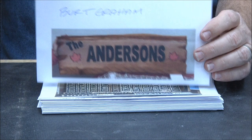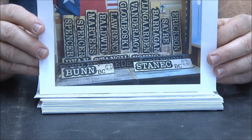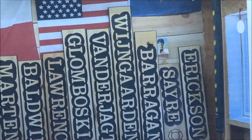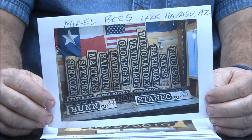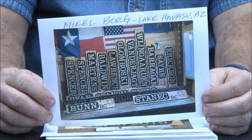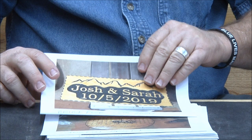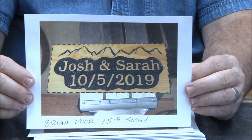Michael Borg — or Michael — he's from Lake Havasu, basically a neighbor. This sign is for his fellow firefighters. Great job, beautiful work. I love it. He's just right down the road.